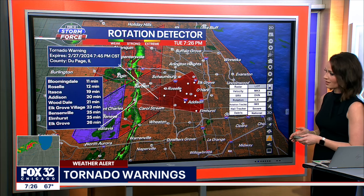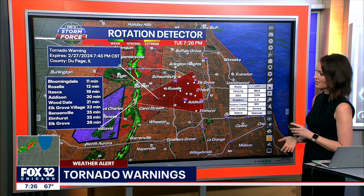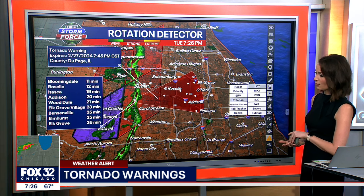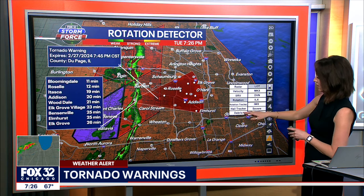Here are some arrival times: Itasca in about 19 minutes, Addison 20 minutes, Wooddale 21 minutes, Elk Grove Village 23 minutes, Bensonville 25 minutes, and Elmhurst about 25 minutes.